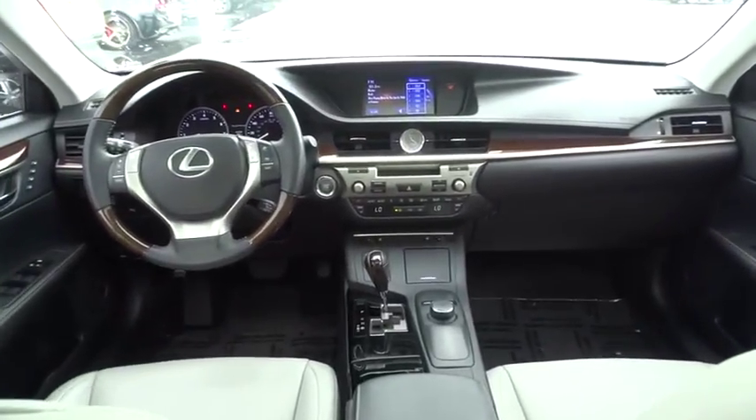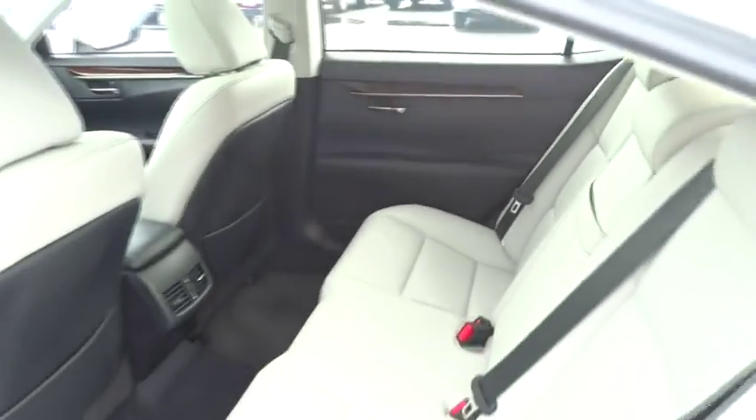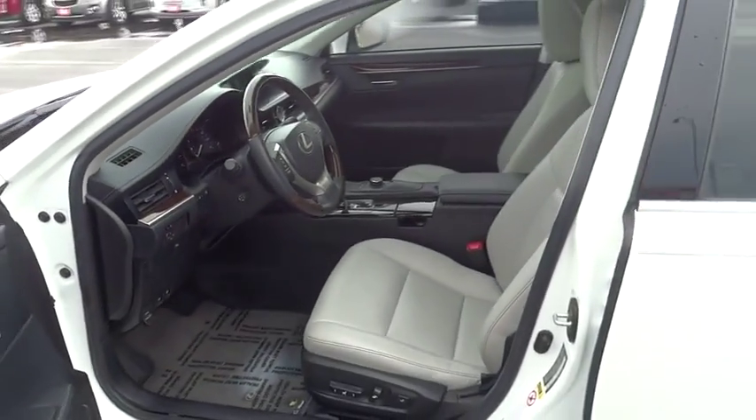Power steering, adjustable steering wheel, auto dimming rear view mirror, cruise control, aluminum wheels, floor mat, keyless start, four wheel disc brakes, universal garage door opener, climate control. Come see the car for yourself.